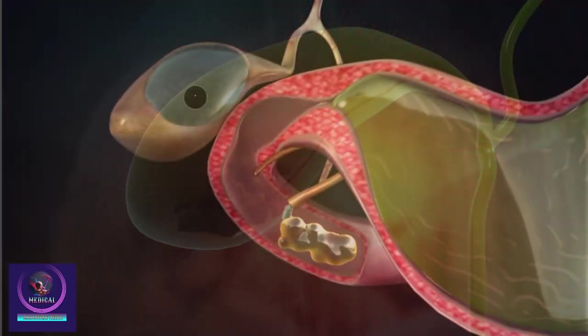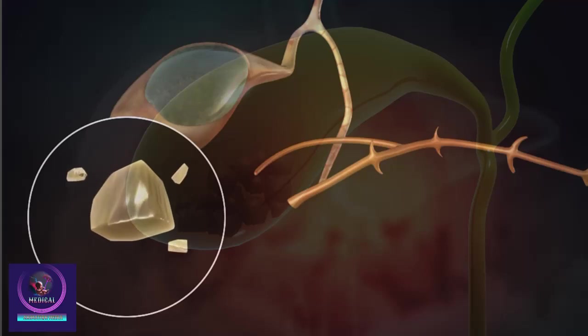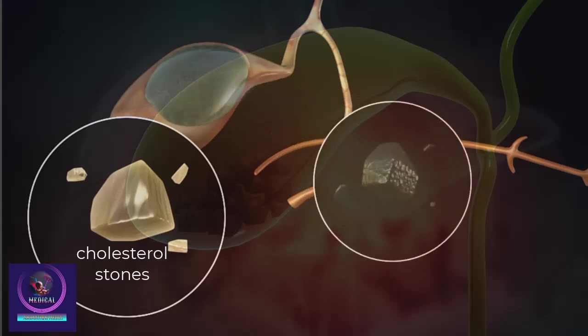Gallstones are small, pebble-like substances that develop in the gallbladder. They form when some of the substances in the bile harden. There are two types of gallstones: cholesterol stones and pigment stones.